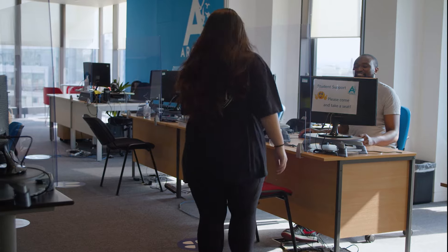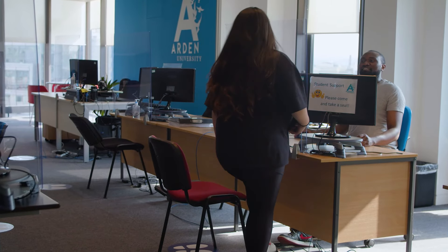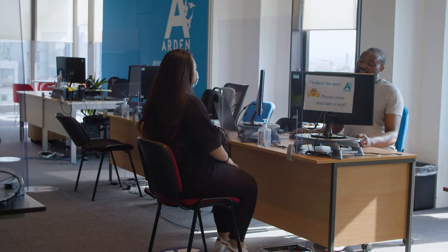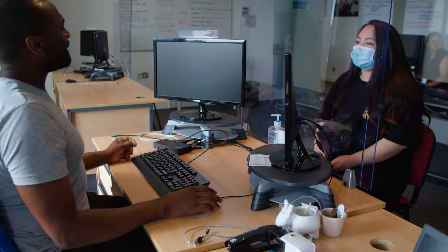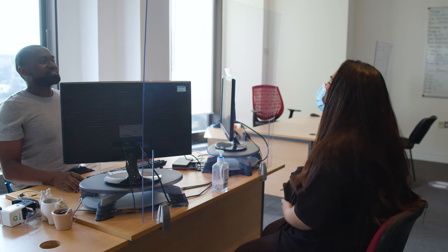We understand you might want to see a member of staff, so we've put screens here too. You're welcome to sit with staff and talk about anything you may need help with, as safety measures are in place.